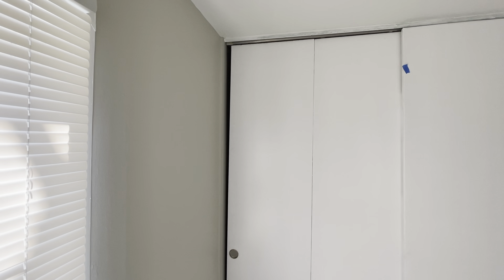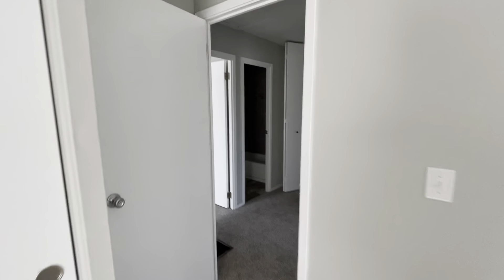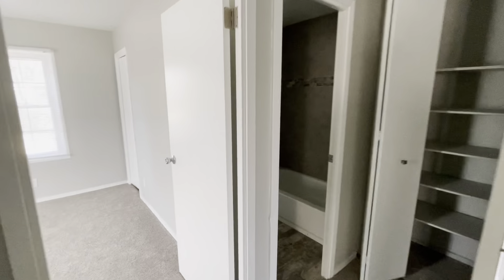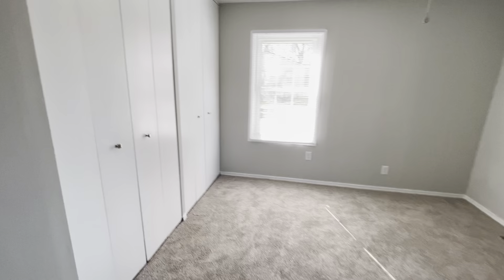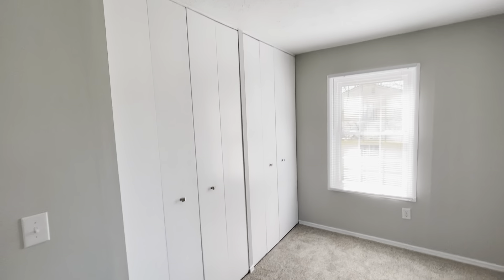We'll go to the upper portion of the split level first so you can see what is technically above grade. As with most of these, bedrooms are going to be up here. This first bedroom, right off to the left, is about a 10 by 10 with a closet — small but certainly adequate for a house of this size.